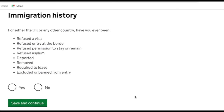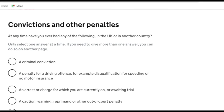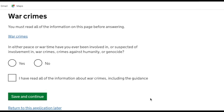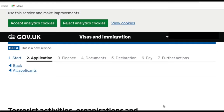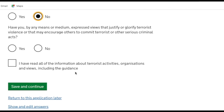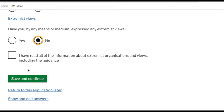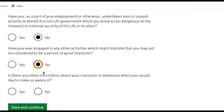Then it covers the applicant's immigration history — whether they've ever been refused a visa, deported, removed, or banned from entry. My husband's only ever made this one application so none of that applies. It then asks about convictions and penalties — none for us. The form also covers war crimes, terrorist activities, organisations and views, and extremist organisations. Just click no for each and confirm you've read the information. Then it asks about being a person of good character — same for us.